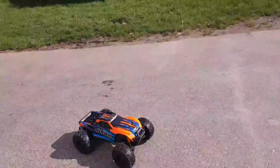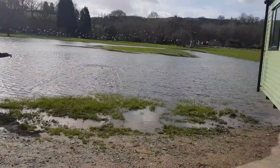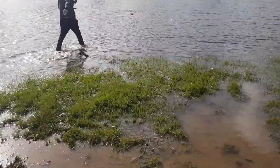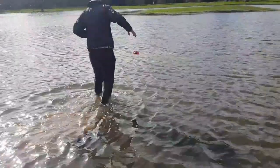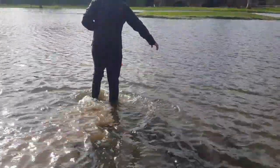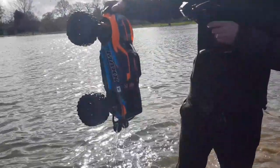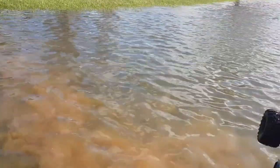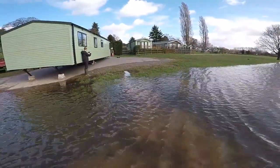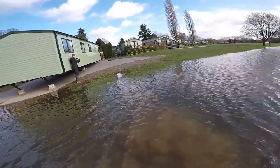Here we go, let's see if he does. Second attempt at hydroplane. I'm standing in the water this time so hopefully I'll get some good footage from the side.